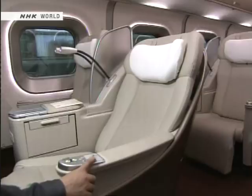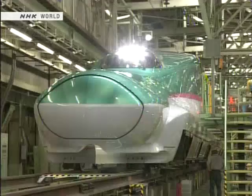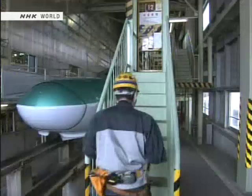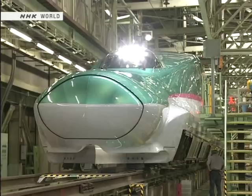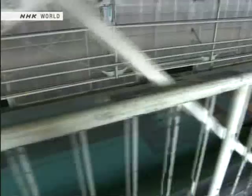Japan's bullet trains run like clockwork. Let's see the maintenance regime that makes that possible. There are four levels of inspection and maintenance. The first is the inspection conducted every other day, in which the wheels, brakes, and pantograph are given a visual inspection.